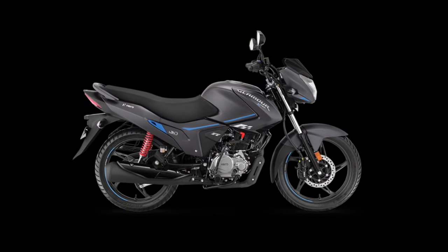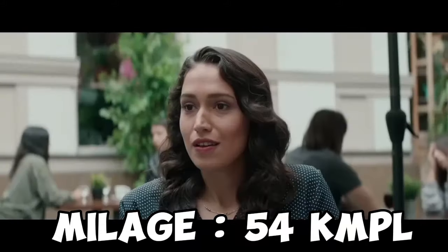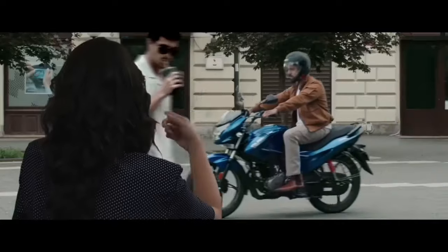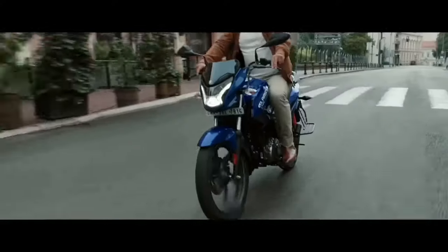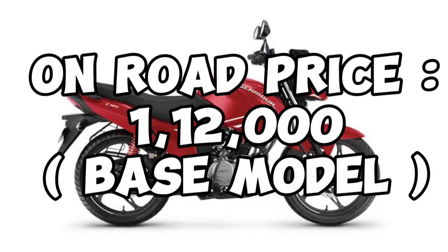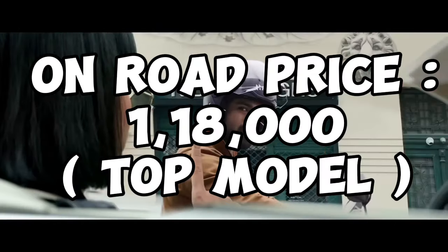Performance-wise, it is decent in the 120cc segment. Mileage is around 54 to 55 km per litre, making it a fuel-efficient option. Braking is standard drum with IBS. Pricing starts from approximately 1,12,000 going up to 1,18,000 depending on the variant.